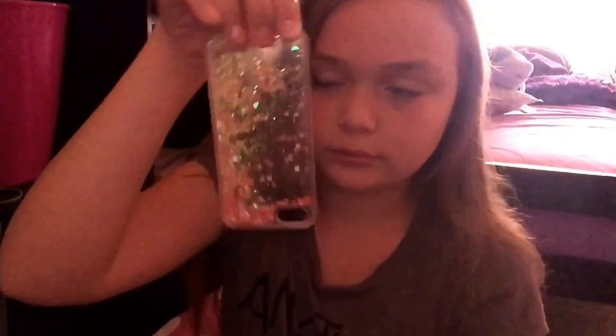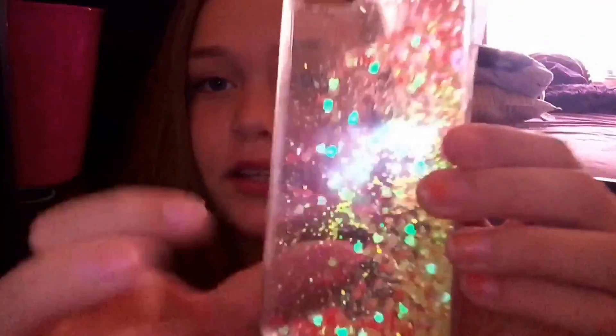This one was from my other cousin. It has a heart inside of it and it's clear, so you can see through to my phone.